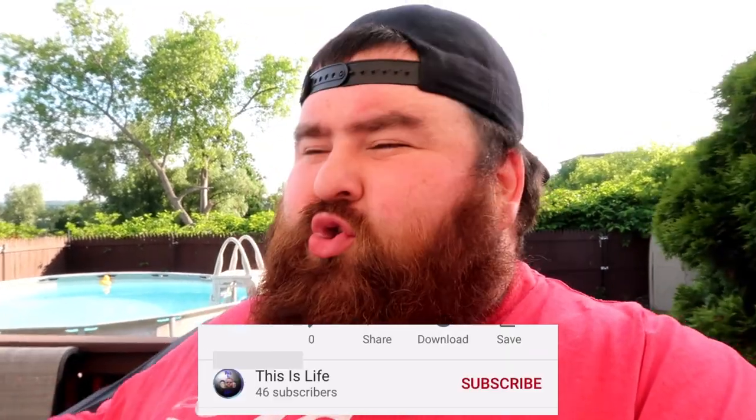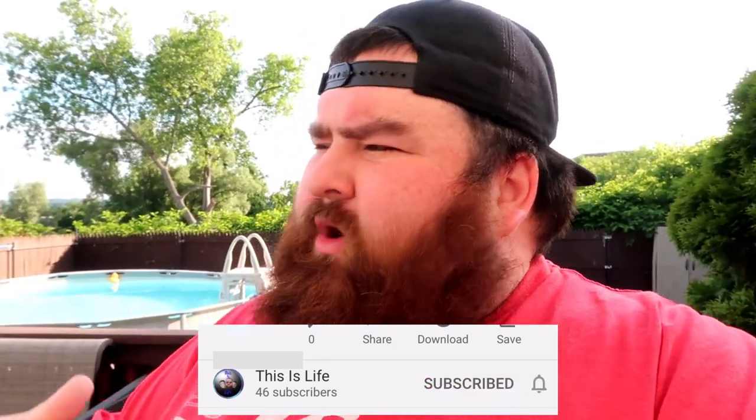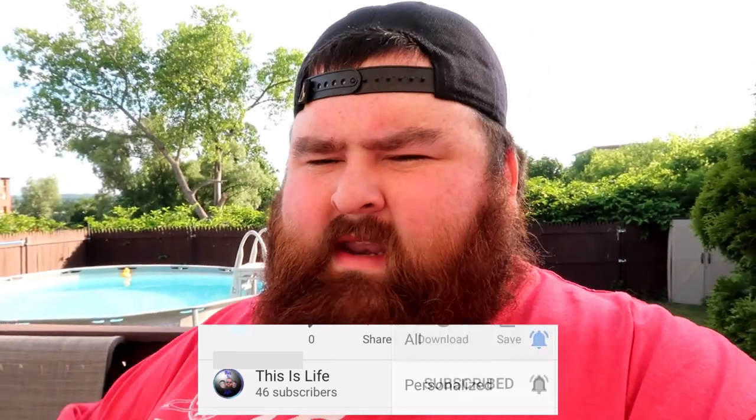Hey everybody, I'm David, welcome back — or if it's your first time, take a seat, get a snack, and subscribe right now. Join the This Is Life family. We're creating a bigger movement, a bigger brand, so let's get this going.